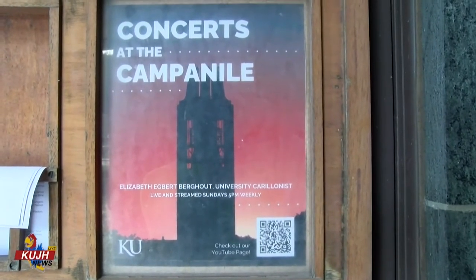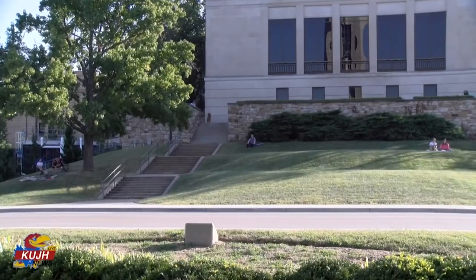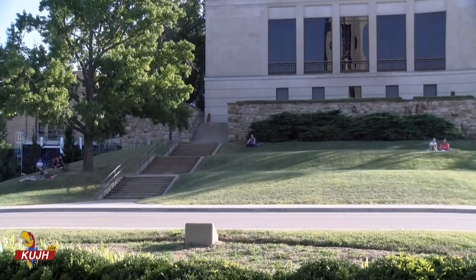Concerts are held at the Campanile, but despite sparse crowds, Dr. Burkout still enjoys performing. Sometimes I forget that there's an audience because I'm up in the tower and I don't see who's out on the ground who might be listening. So sometimes I feel like it's a private concert for myself.